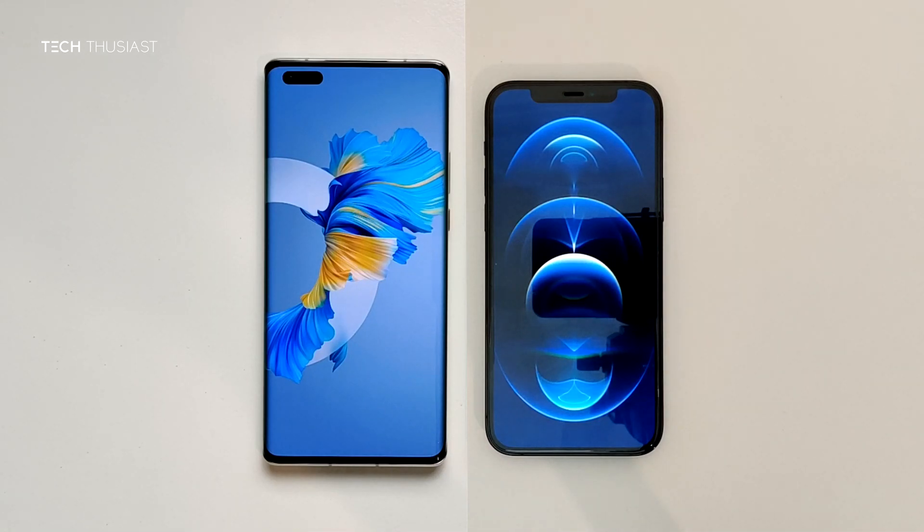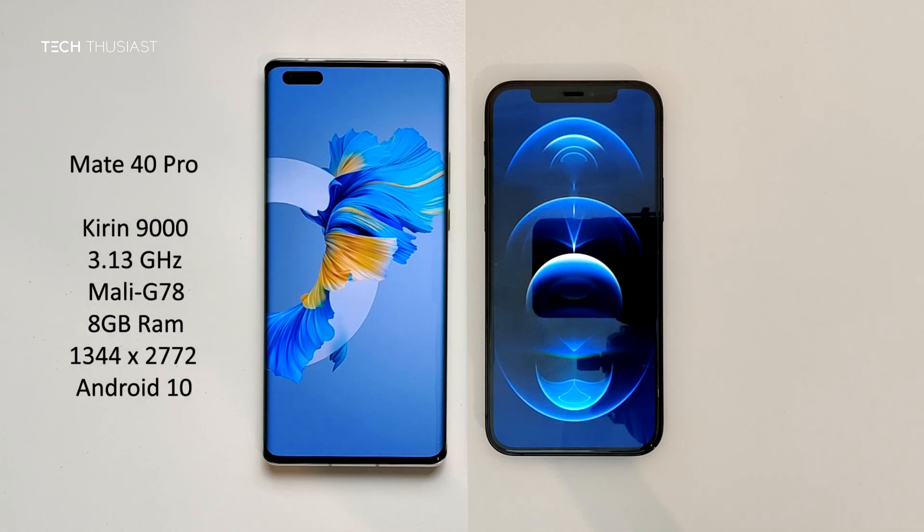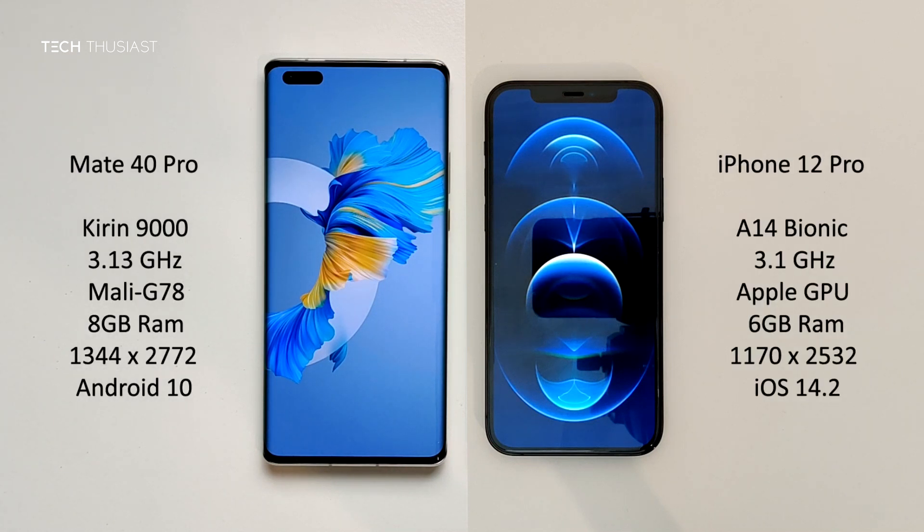What is going on everybody, Techthusiast here, and this is an Antutu benchmark comparison between the Huawei Mate 40 Pro against the iPhone 12 Pro. We have the new Kirin 9000 CPU versus the A14 Bionic, 8 gigabytes of RAM versus 4, and the rest of the specs you can see on the sides. With that being said, let's get started.